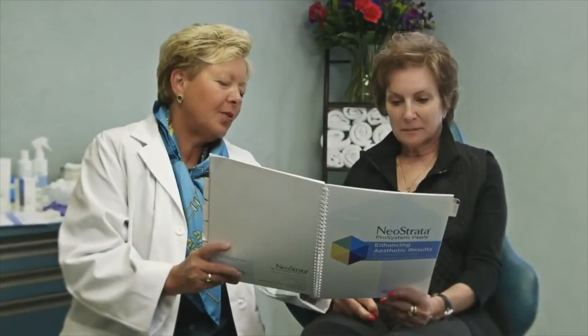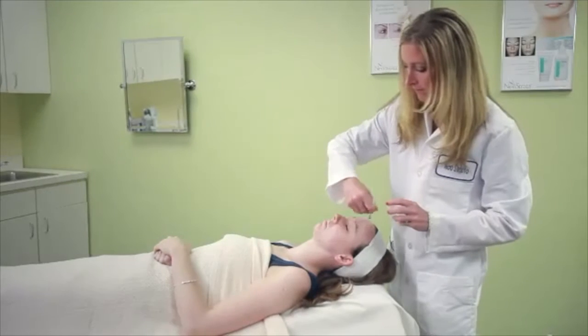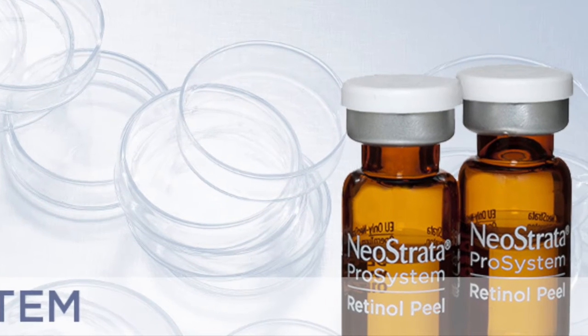Retinol has one drawback: daily applications need to be applied in small amounts and the results can take months. One solution is using higher concentrations of retinol under a doctor's care. Neostrata is a physician-grade skincare company that recently launched a new retinol peel exclusively for use by dermatologists and plastic surgeons.